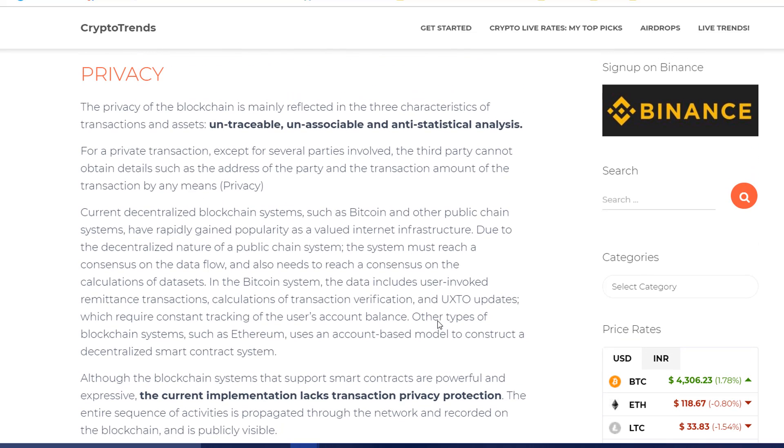Hey, hello guys, this is Mana Gupta back with another video. In this video we have for you a project which is concerned with privacy coins and the issues that are existing with these privacy coins right now.